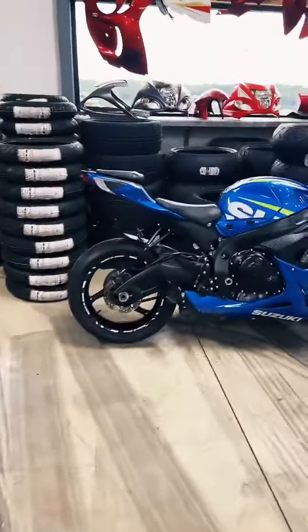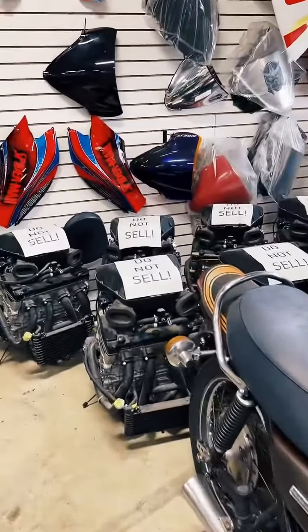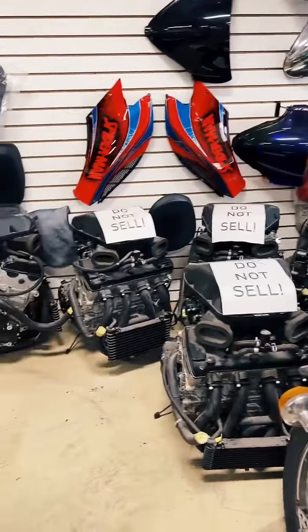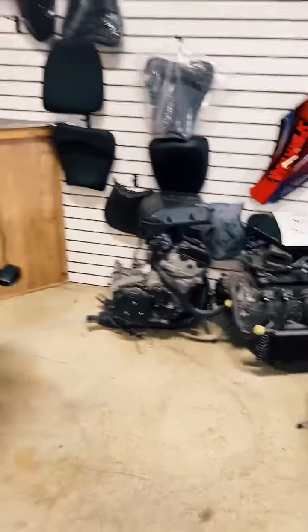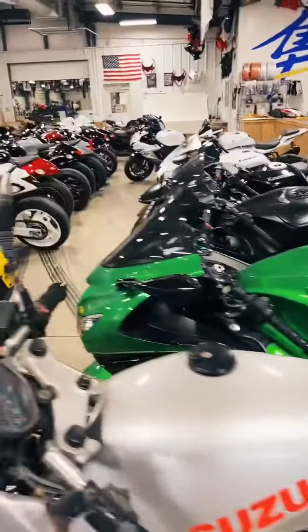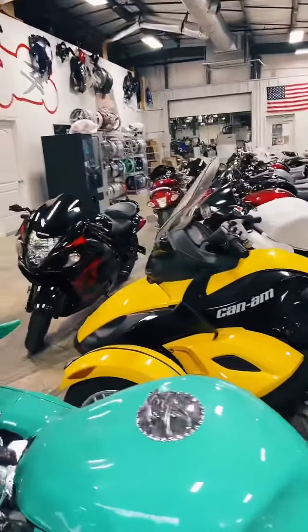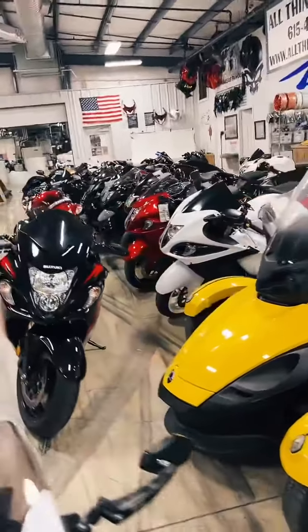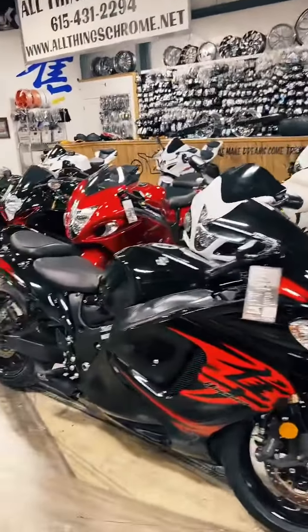Someone asked: what's with the engines on the floor? There was a company that bought around 200 Hayabusas and took them apart — they were going to make a car out of them. Anyway, they ended up dissolving that company, and I bought all of their inventory. They had 124 brand new engines, frames, and gas tanks, and I bought all of it. Those are what I have left out of the 124. We do have those engines listed on eBay — there's a link on our website, allthingschrome.net, click on Purchase Parts. Or you can call me.